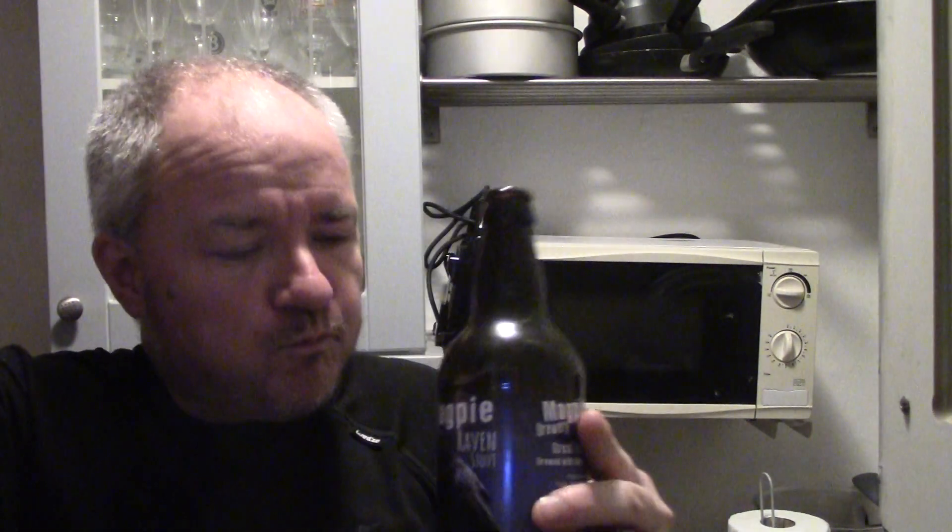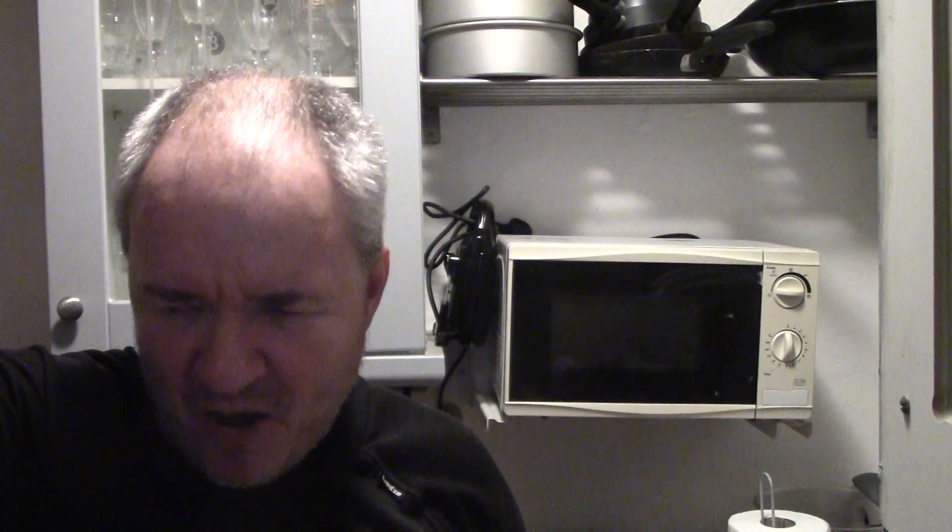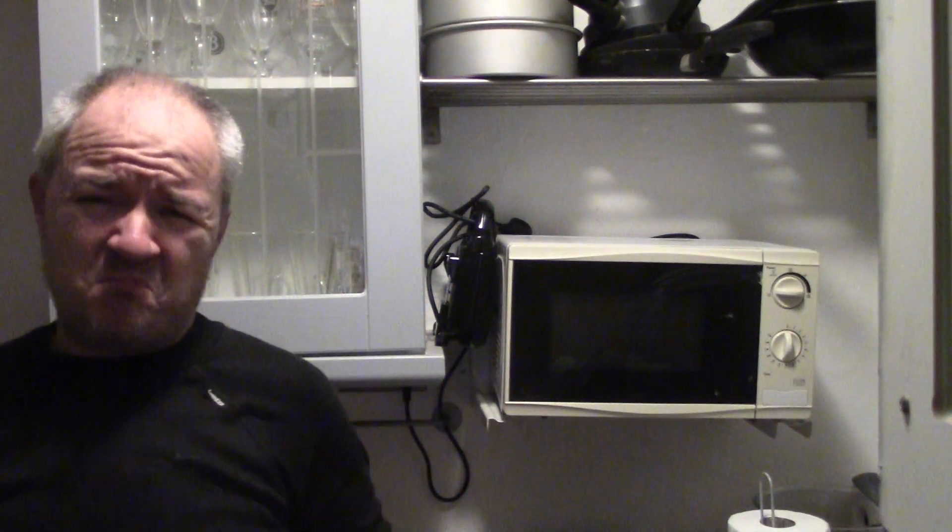Straight away that smokiness is really, really at the forefront there. There's something in the taste I'll pick out in a minute. Very rich and smooth — yes, to me very similar to a Guinness but with the toast and smokiness in it.